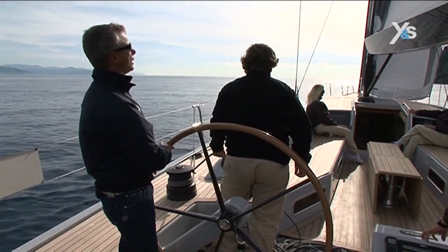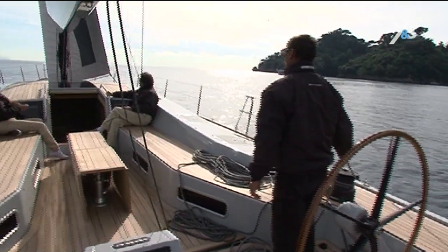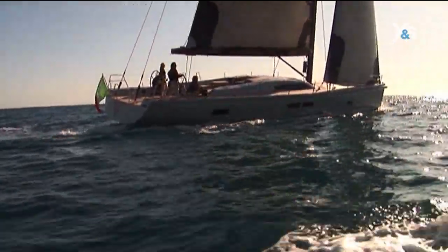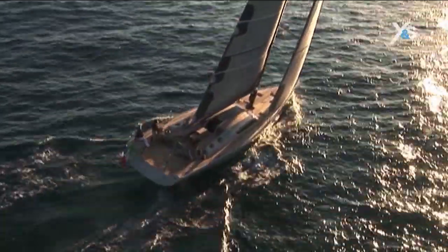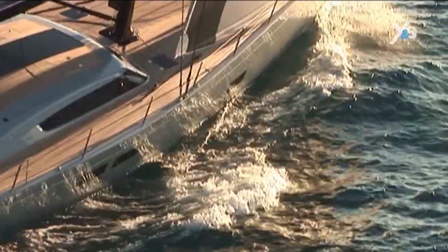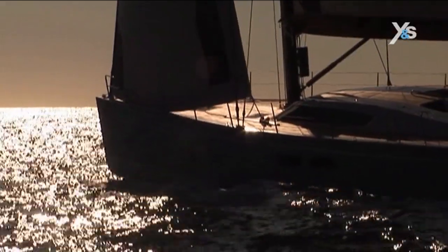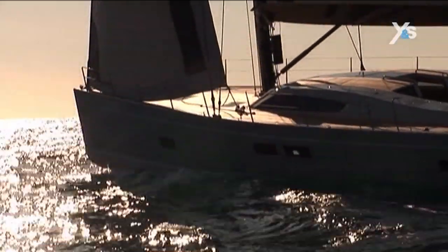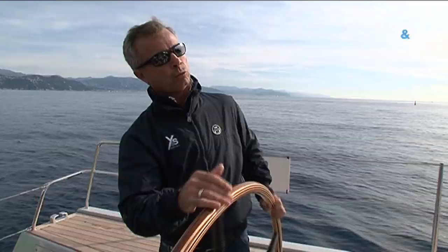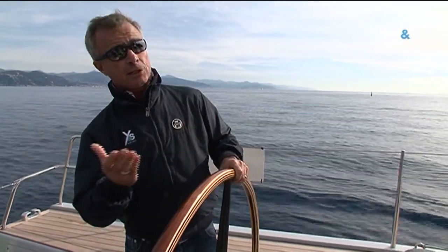The jib has little overlap. It's easy to pass from one helm to another because there are no obstacles. Now we're close-hauled again. We can point up to about 25 degrees from the apparent wind. She's very responsive to the helm, and this means I can bear away a few degrees to pick up speed and then point higher. I can do this constantly without slowing the boat down, and she picks up speed again quickly when I come hard on the wind.